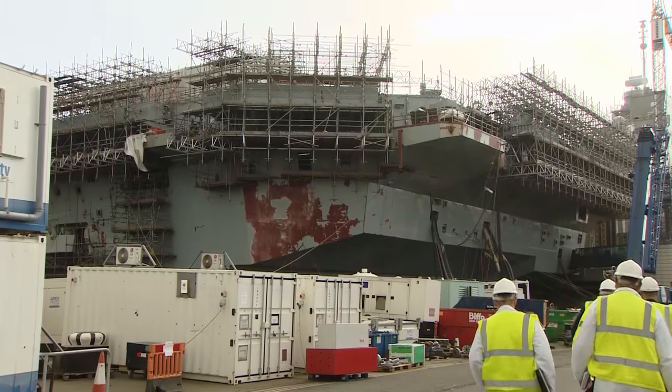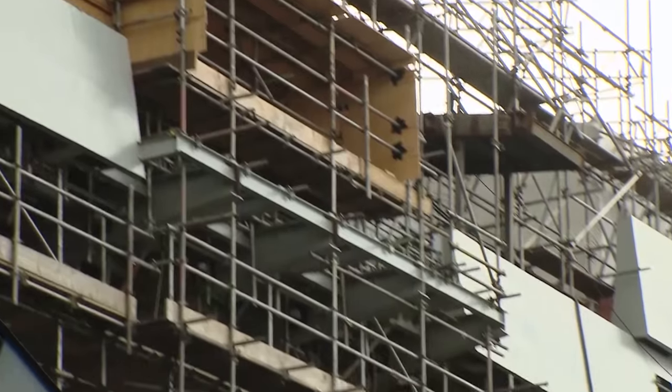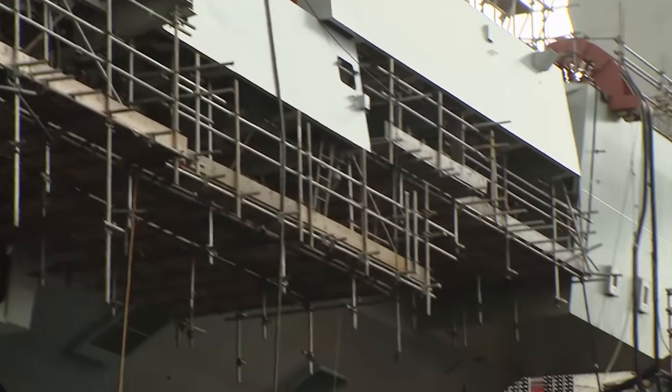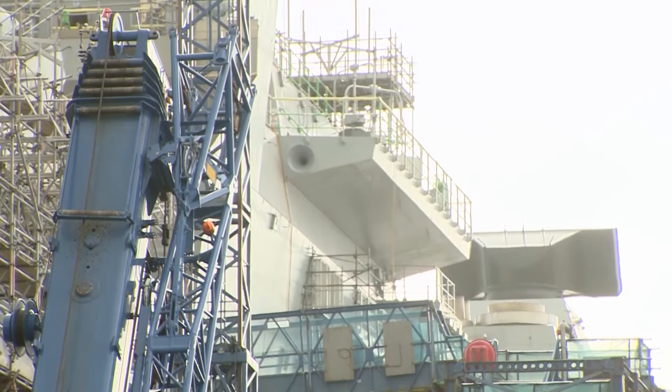When she does set to sea, her complement will be significantly lower than you might expect. Albeit bigger, the US Ford class carrier has nearly 2,500 personnel. Just 650 here — how is that possible?